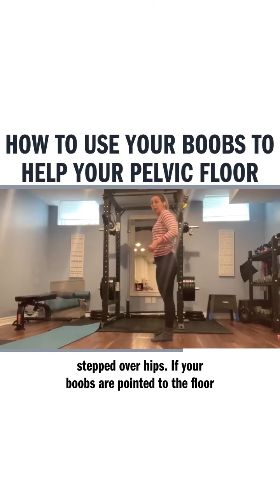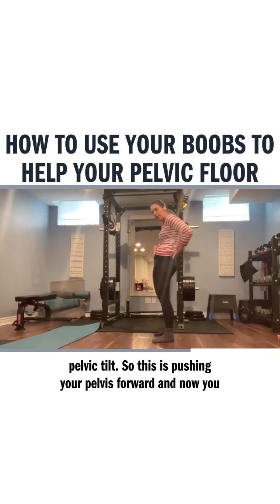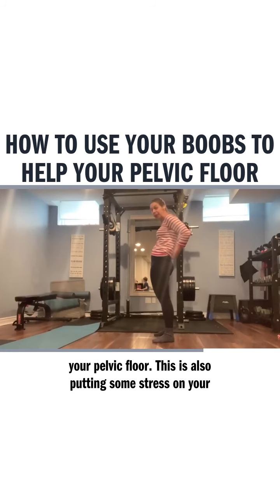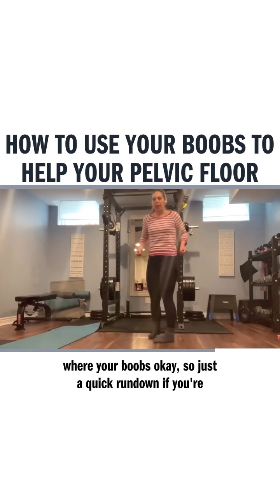If your boobs are pointed to the floor, you're getting a pelvic tilt. This is pushing your pelvis forward, and now your diaphragm is kind of seated behind your pelvic floor. This is also putting some stress on your lower back. So again, if you notice a lot of discomfort there, ask yourself: where are your boobs?